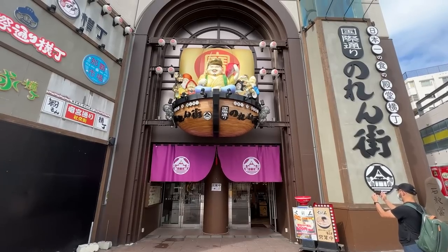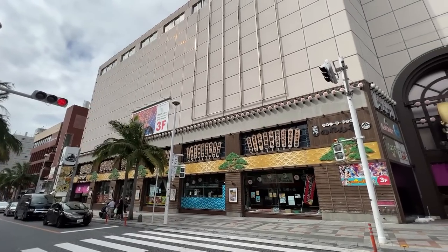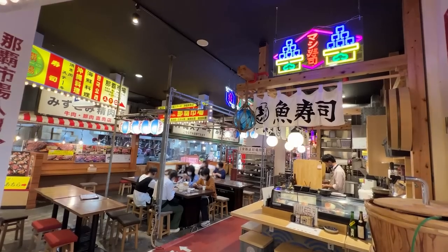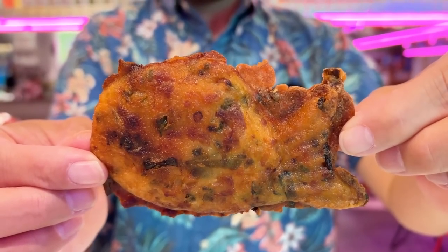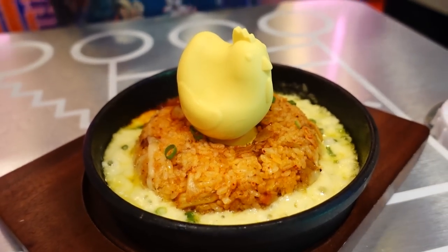Hello everybody, welcome back to another video and greetings from Naha in Okinawa. We're back here again to eat even more delicious food. Today we're going to be visiting a place called Kokusai Dori Norengai. This is a building complex that houses many many eateries and a variety of food. Today we want to try out this place called Hanmart, which specializes in Okinawa-style Korean food. I have no idea what that is, but super looking forward to it.